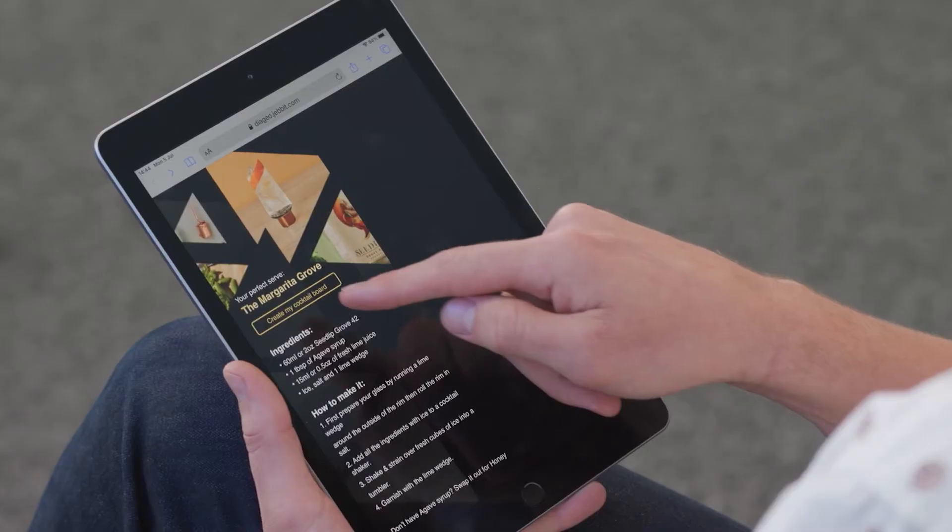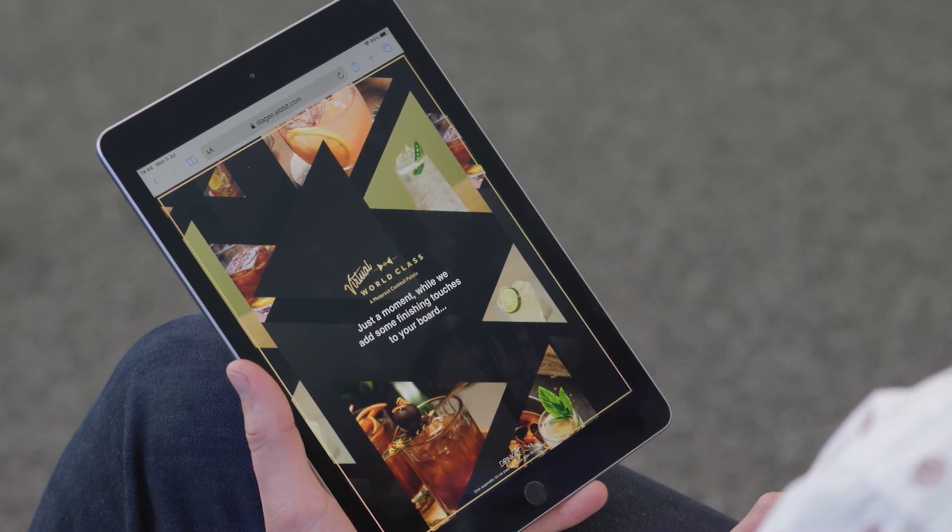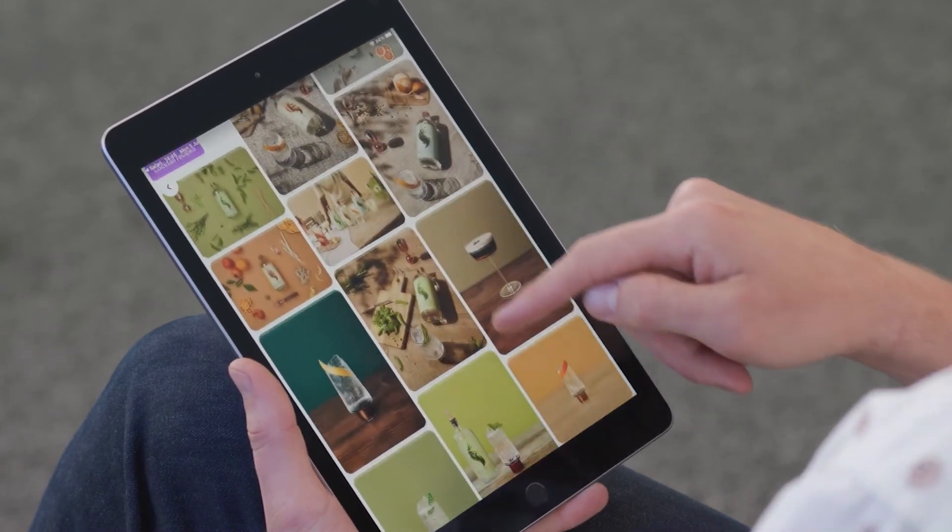So what you'll do is create your cocktail board, and it'll then take us straight into Pinterest, which will be able to access that data and insights, and then a personalized serve and cocktail will be made for you directly inside of Pinterest.